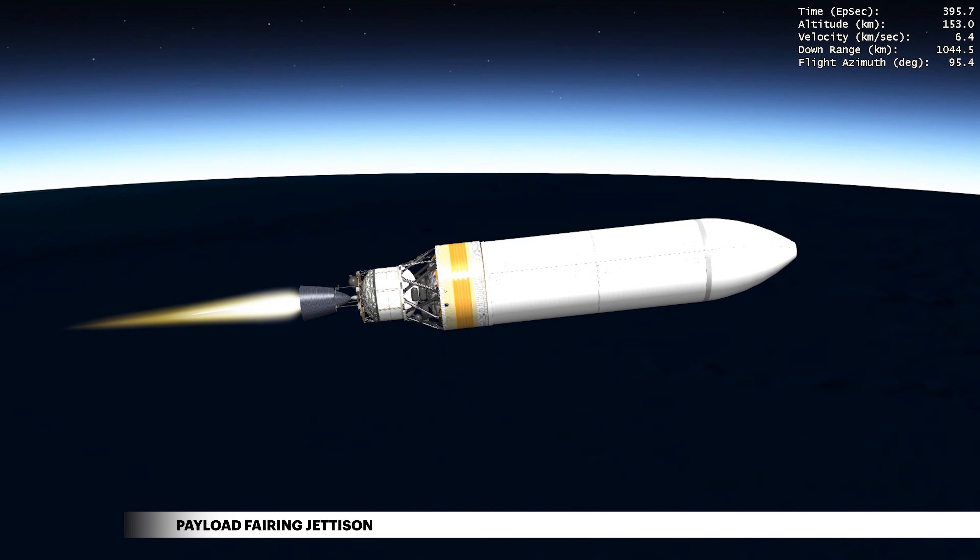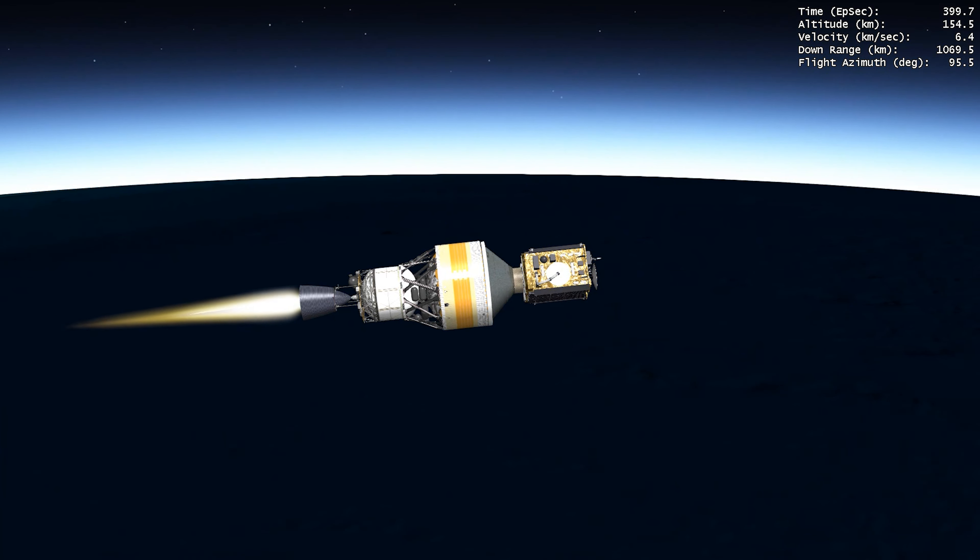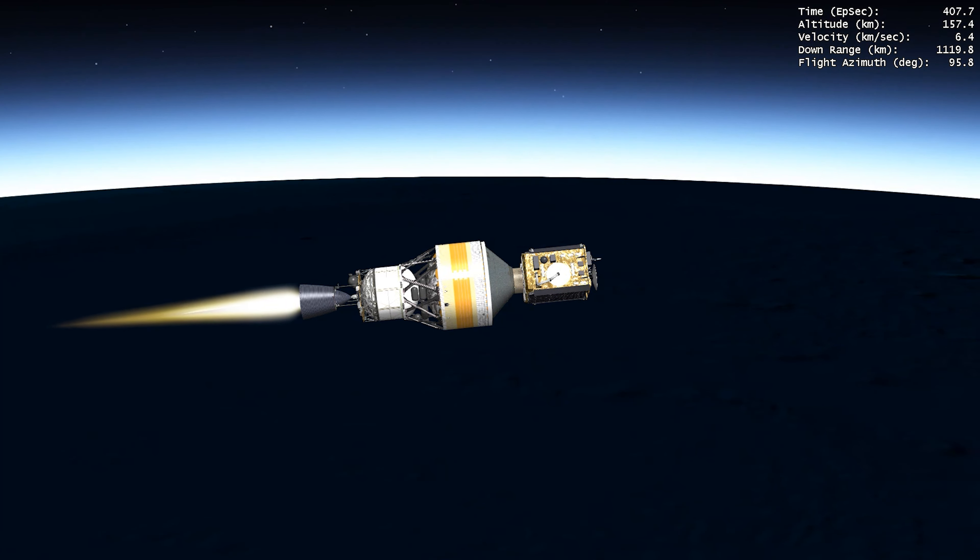After traveling through the densest part of Earth's atmosphere, the payload fairing is jettisoned. The Delta IV cryogenic second stage will carry the payload to its final orbital destination, where it will begin its national security mission.